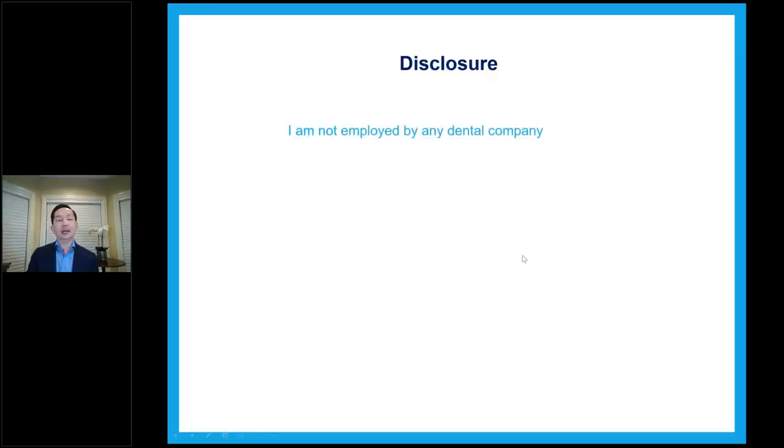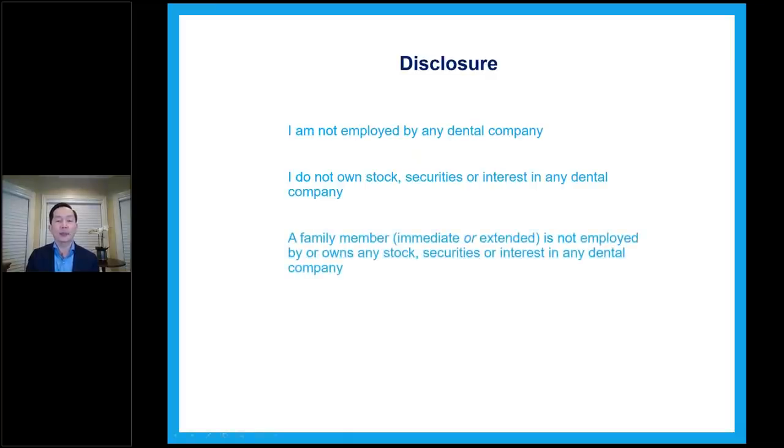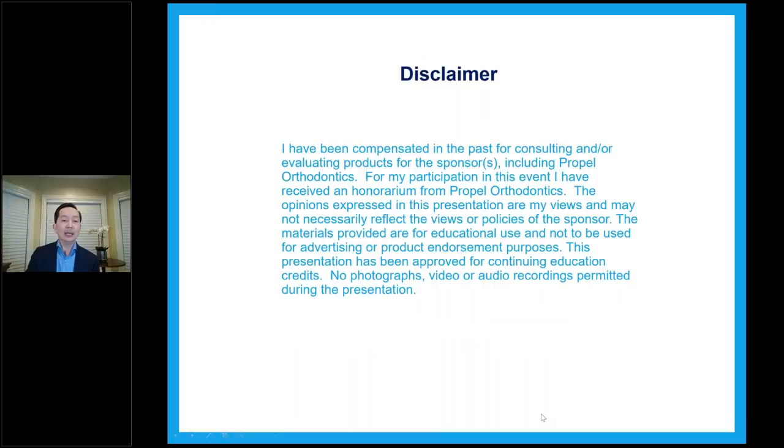Just to start, I want to do a little bit of a disclosure. I'm not employed by any dental company. I do not own stock, securities, or interest in any dental company, nor do any of my family members. I have consulted or evaluated products for Align, ClearCorrect, and Propel. I have been compensated in the past for consulting and evaluating products for sponsors including Propel Orthodontics, and I received an honorarium from Propel for participating in this event.